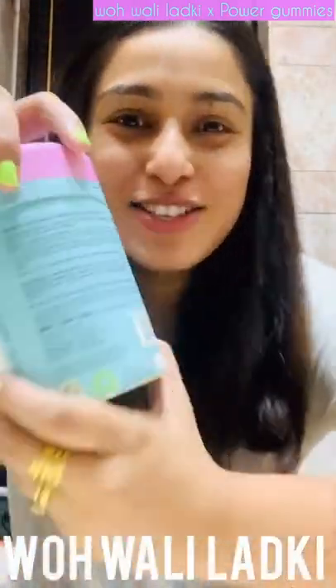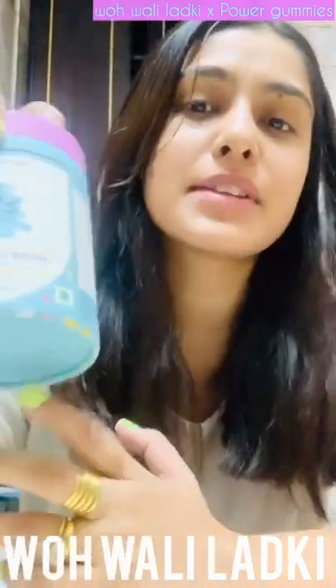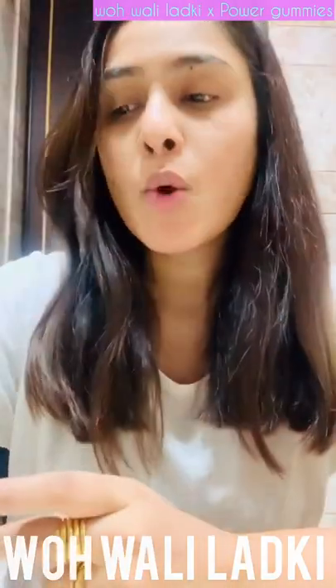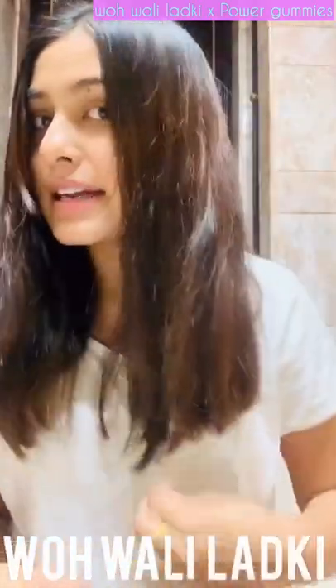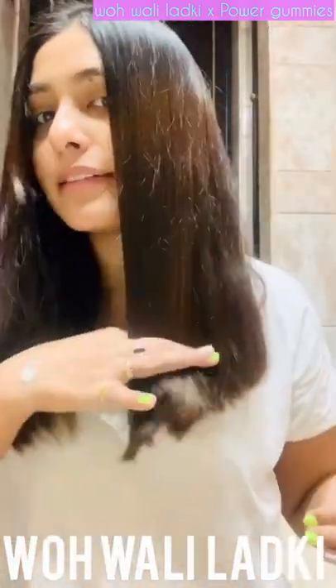Even though I had dengue, I was still taking these gummies and my hair did not fall out. So I think anyone who has hair fall problems can definitely go for this one. In terms of hair growth, I've had quite an increase — the length has grown quite a bit.